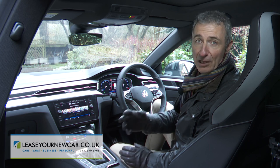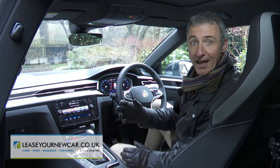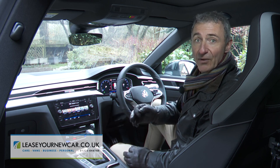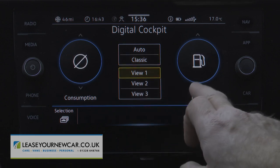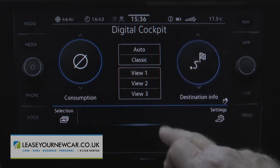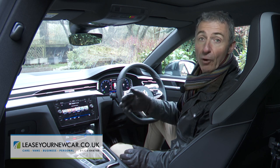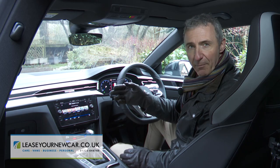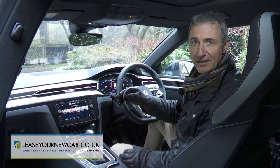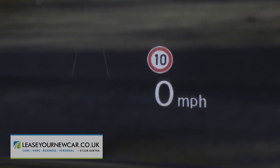It certainly all feels much classier than the kind of sportily trimmed Passat estate that many customers for this model might previously have been considering. And here you get, as standard, Volkswagen's customizable Active Info Display — a 12.3-inch TFT screen with an almost infinitely customizable layout of crystal clear virtual graphics. Anything the instrument binnacle can't tell you will certainly be covered on or duplicated by the 8-inch centre dash Discover infotainment monitor, with a Discover Pro 9.2-inch screen size upgrade available on request, plus a head-up display fitted here too.